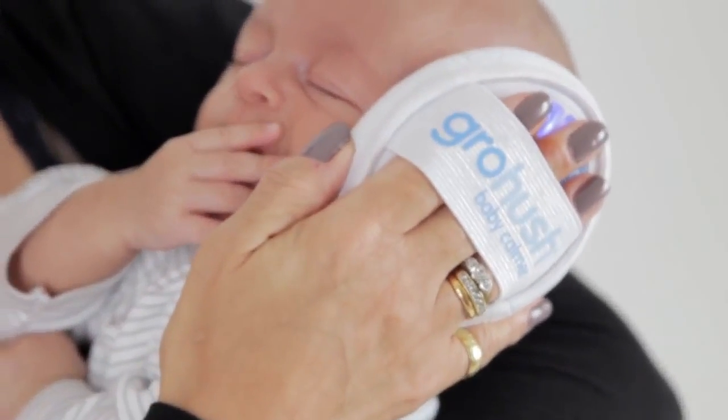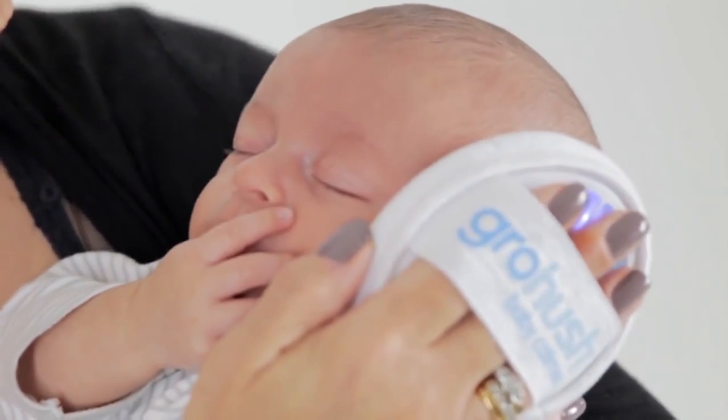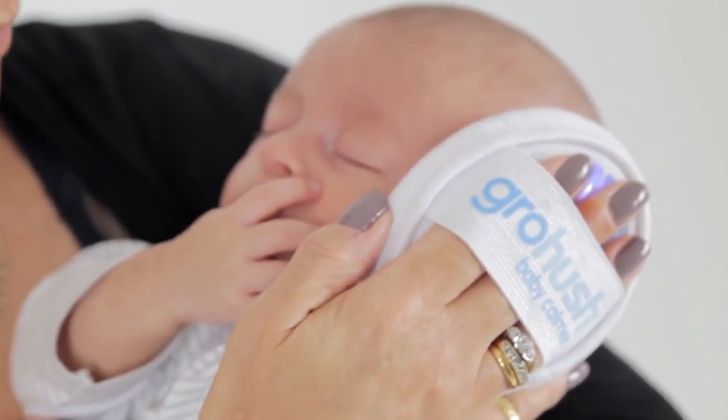The sound levels have been set at a safe and effective decibel level and it switches off automatically after 10 minutes, although you can use it safely as often as you like. With the Grow Hush you can calm and soothe your baby safely and gently using white noise. Contentment in the palm of your hand.